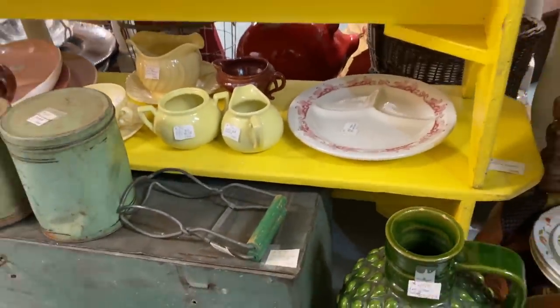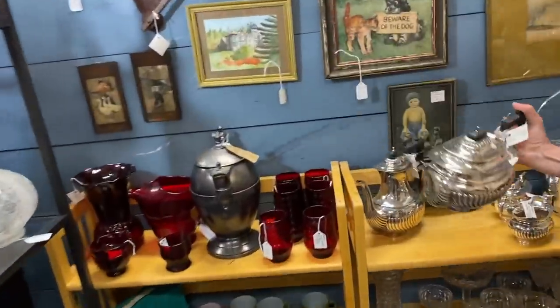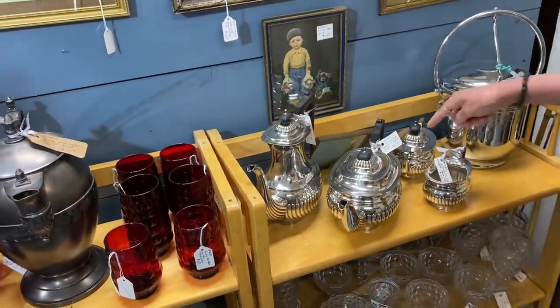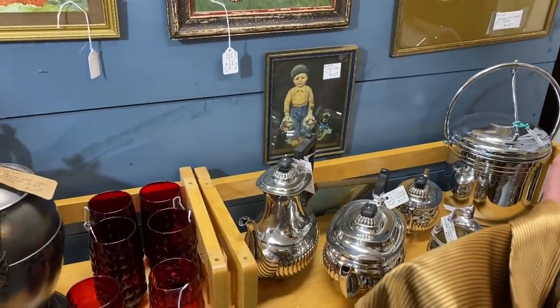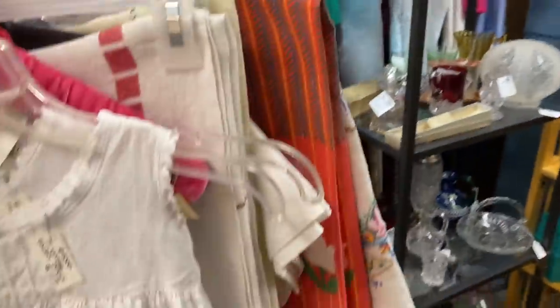Does this look familiar? That's your same teapot you just got! There's another one that goes with it — and the whole set. Wow. Well, you only need one. We're more eclectic people. We don't like matchy-matchy.